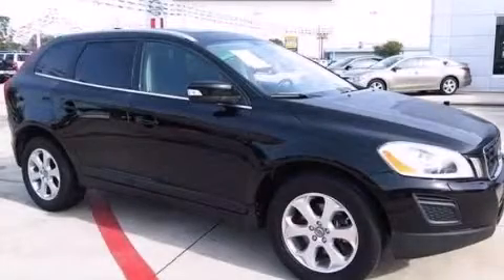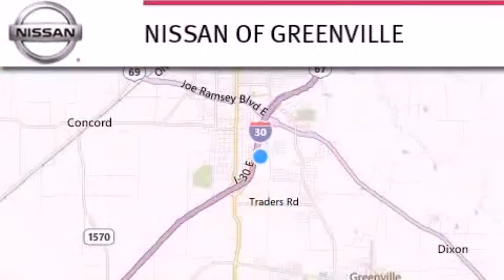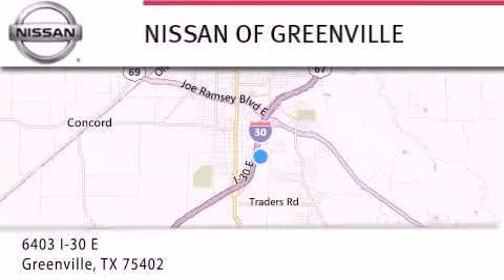Please call today to reserve this vehicle for a test drive. Thank you for considering Nissan of Greenville for your next new or used vehicle. If you have any questions, visit our website, NissanofGreenville.com.